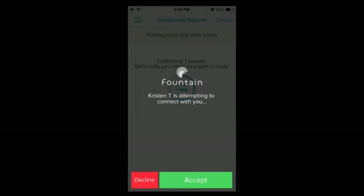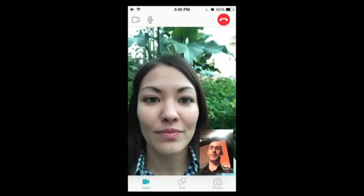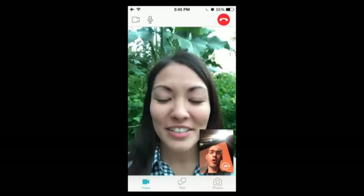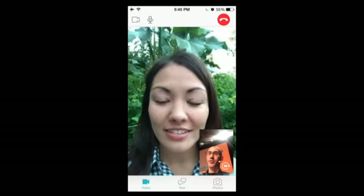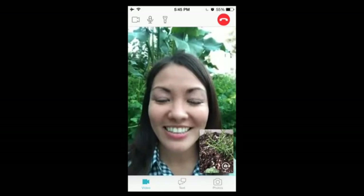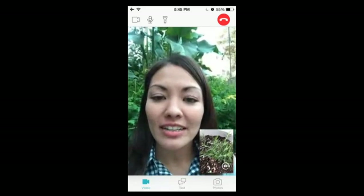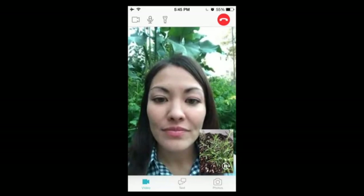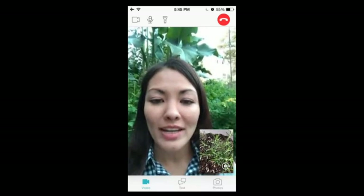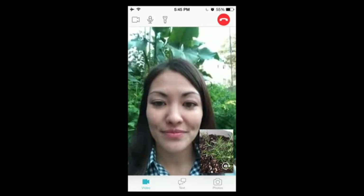Looks like we've got someone. Hi there, Kristen. Hello. I'm working on a small urban garden project, and quite frankly, I don't know what should go where. Do you think I can show you? Yeah, absolutely. Check this out — this is what's going on. So is that your rosemary right there in the middle? Rosemary right there. Yeah, so that looks pretty good, but you want to give your rosemary at least a good six inches on each side — it needs a little space. That's awesome.